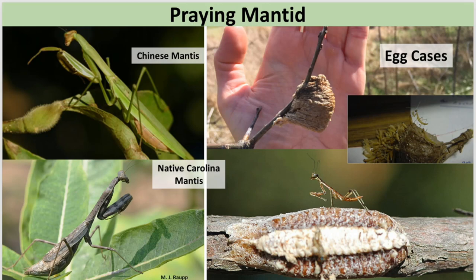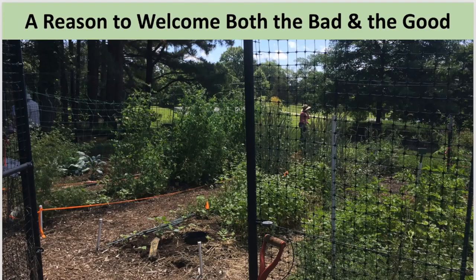There's been controversy about the Chinese mantid out-competing our native mantid. What's important to understand is that a lot of our predators are what's called generalists — they will eat your bad bugs, but sometimes those good bugs will get in their clutches too. The bad and the good are always intertwined in the insect world.